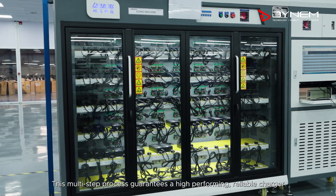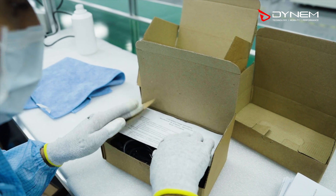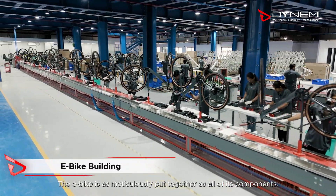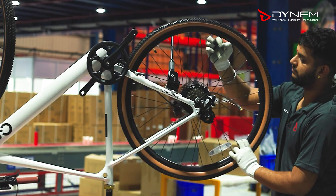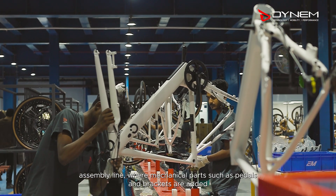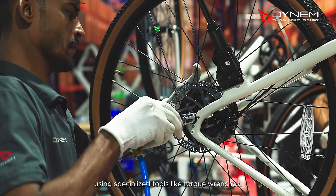This multi-step process guarantees a high-performing, reliable charger for end users. The e-bike is as meticulously put together as all of its components. The first stage of assembly occurs on the sub-assembly line, where wheels are fitted with motors. After the core components are assembled, they move to the main assembly line, where mechanical parts such as pedals and brackets are added, using specialised tools like torque wrenches.